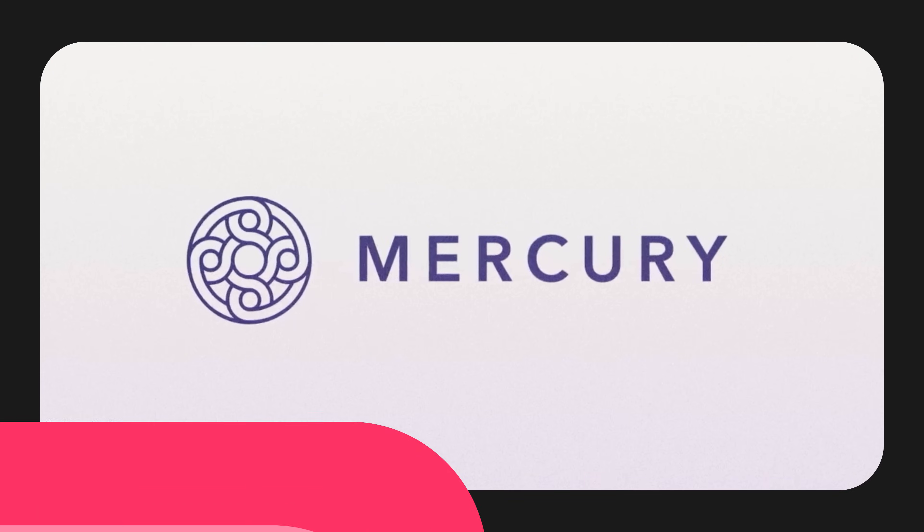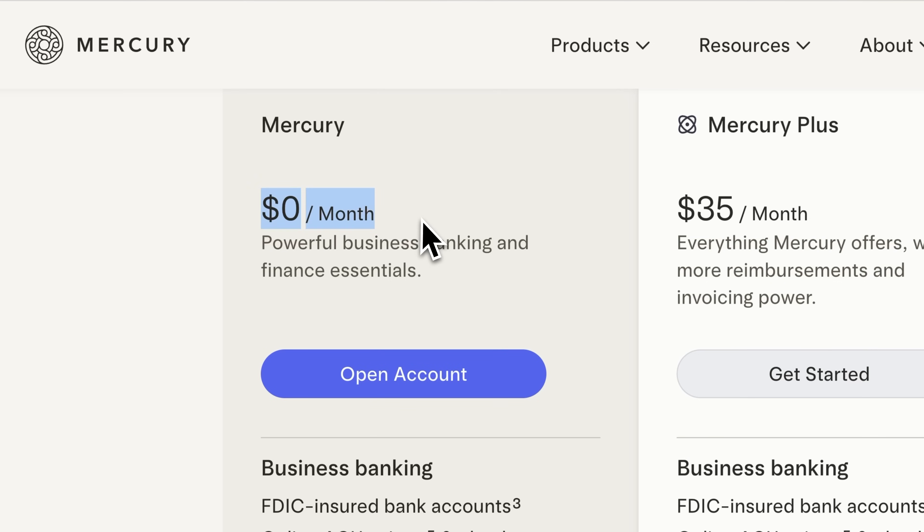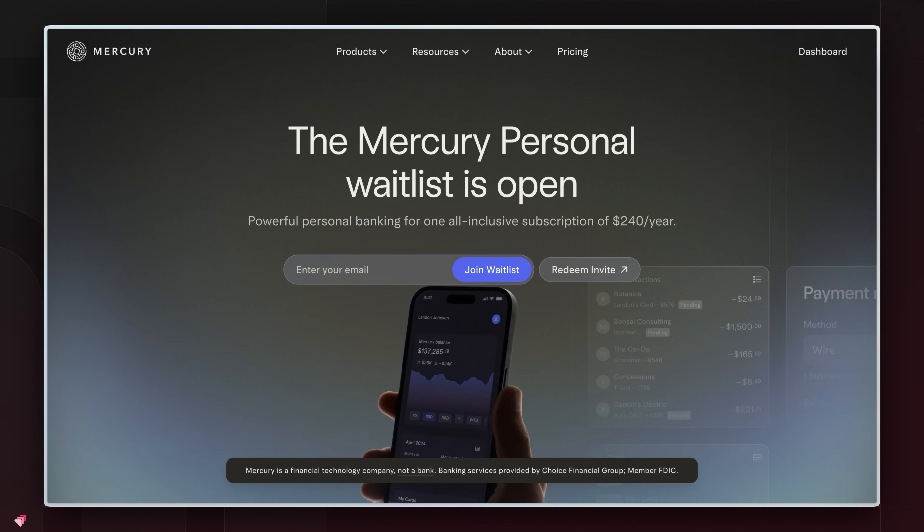We love Mercury because they make managing your business finances actually enjoyable — they put so much thought into their user experience. It's free and unlike traditional banks, there's no fees. They even allow you to send invoices, which saves you from needing another invoicing tool. They also have a personal banking option. We've included non-US options in the description, and if your country isn't listed and you have a modern bank recommendation, drop it in the comments for others to see.